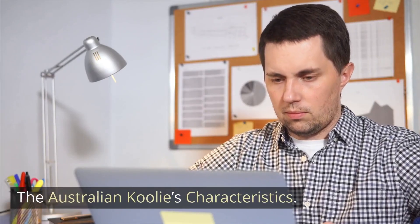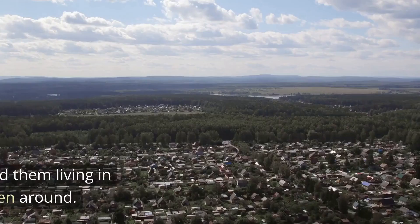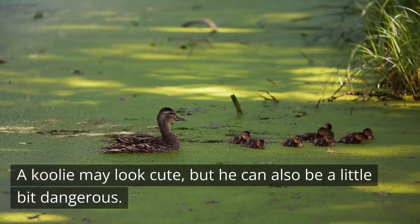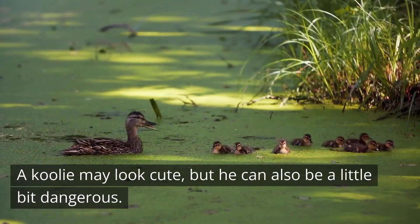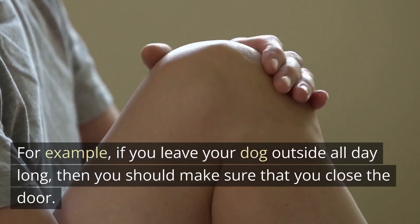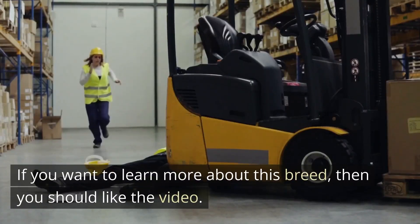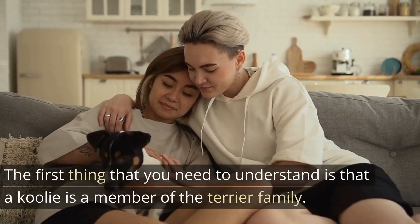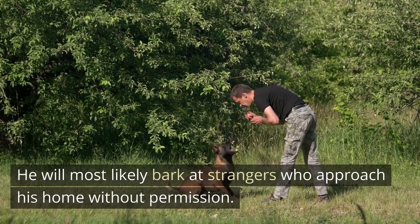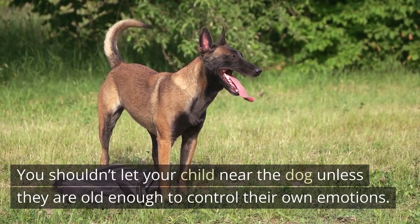The Australian Kulae's Characteristics. Kulae's are usually small dogs that have been bred to be very friendly towards humans, which is why you may find them living in households where there are children. A Kulae may look cute, but he can also be a little dangerous. If you don't know how to care for him properly, you could end up with an injury. The first thing to understand is that a Kulae is a member of the Terrier family. He will most likely bark at strangers who approach his home without permission, and you shouldn't let your child near the dog unless they are old enough to control their own emotions.